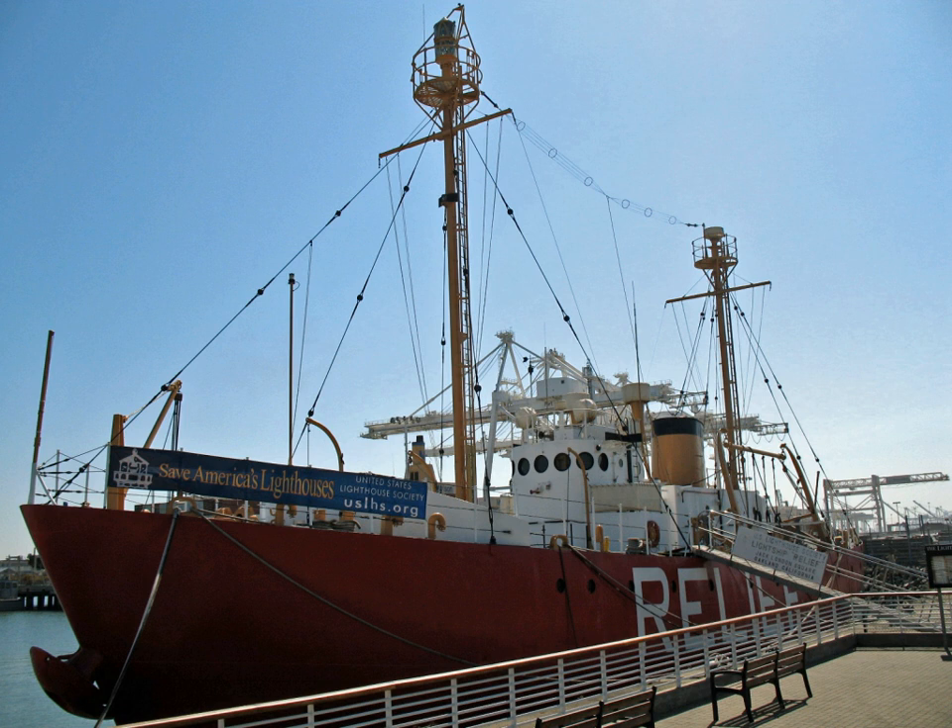United States Lightship Relief is a lightvessel now serving as a museum ship in Oakland, California. Built in 1950, she is one of a small number of surviving lightships, and one of an even smaller number built specifically for the United States Coast Guard. Along with her sister ship, the WLV-604 Columbia, she is a good example of the last generation of lightships built. She was declared a National Historic Landmark in 1989.